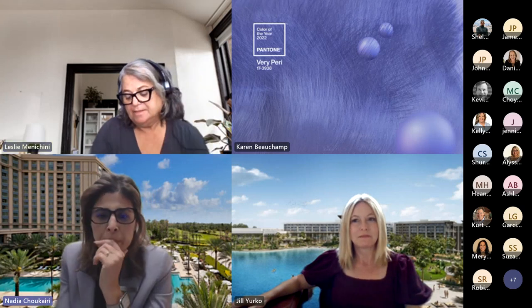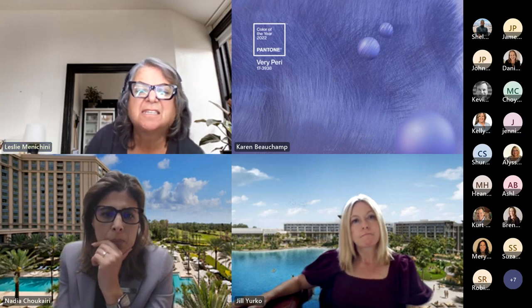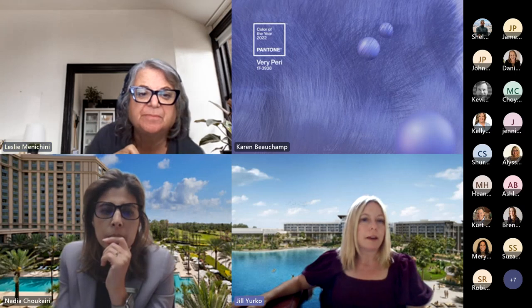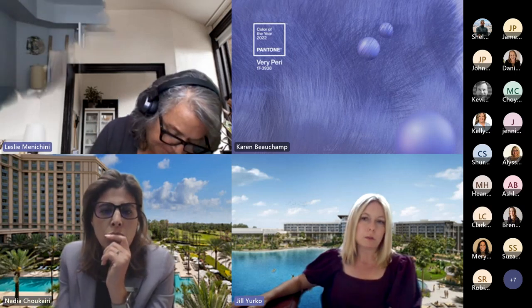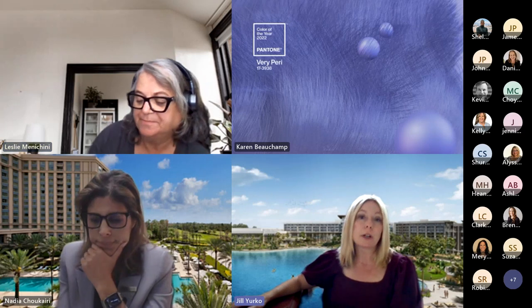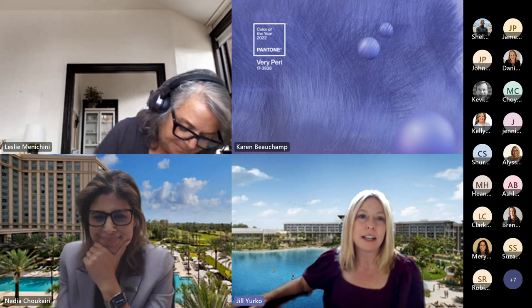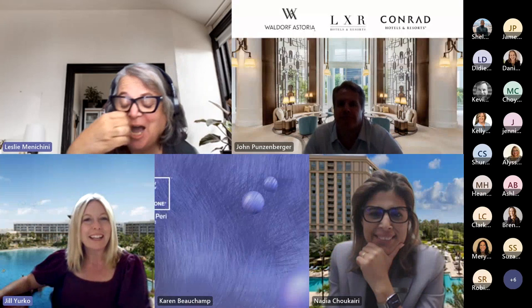For a complex booking, you'd be working with both Jill and Nadia as properties are handled separately, but John Punzenberger or Andy Paschke would be your single point of contact. Thank you so much, everyone. Thanks for attending today — look out for an email from Jill or Nadia with the survey questions so you can win a trip and stay at both hotels on your next visit to Orlando.